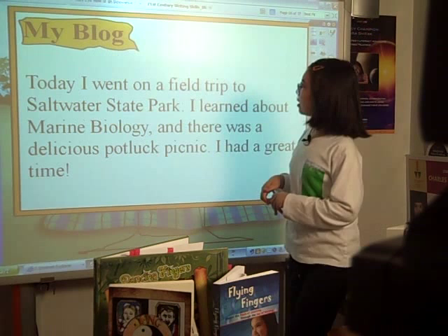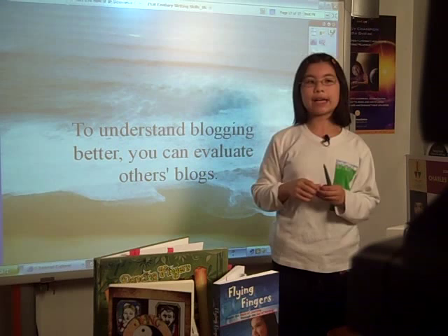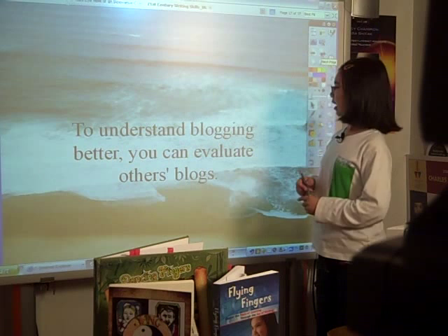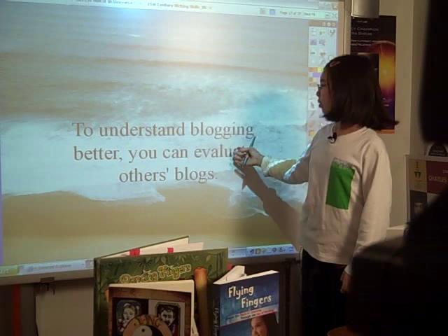For instance: 'Today I went on a field trip to the Saltwater State Park. I learned about marine biology, and there were a lot of people who had a great time.' You could have students expand on that, get feedback from other classmates, and then it really helps students fine-tune that writing process. To understand blogging better, you could evaluate others' blogs — from other classmates, from other schools even — and take a look at those, saying what you like and what you think maybe needs some improvement.